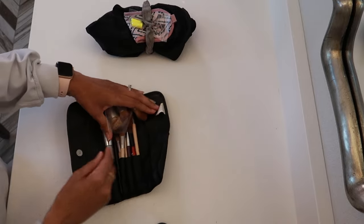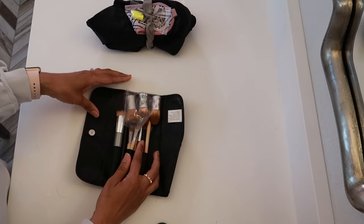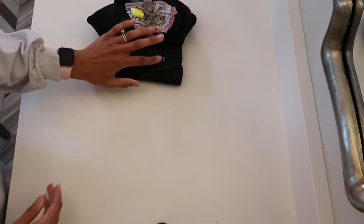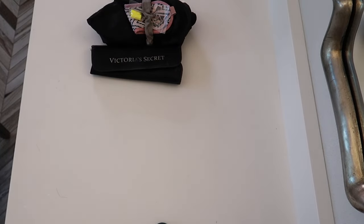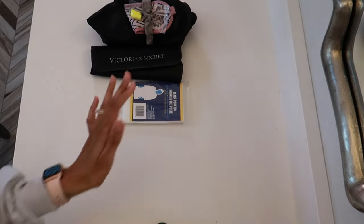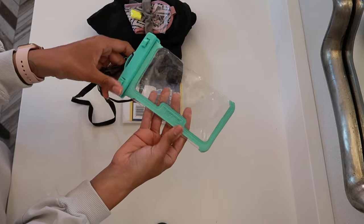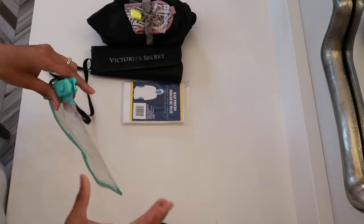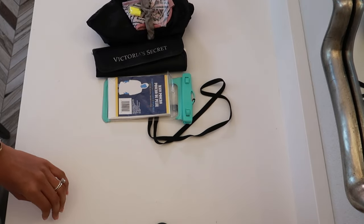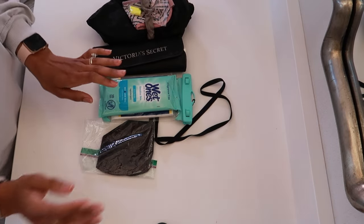I keep a set of makeup brushes specifically for travel in this old Victoria's Secret makeup brush bag — it just works so well, I've had it for probably 12 years. My husband used to make fun of me, but I have this poncho from Dollar Tree and I actually had to use it once, and got several questions while shopping in Miami about where I got it. It stays in my suitcase. I'm also bringing my underwater phone case for the beach, some Wet Ones, a face mask, and sunscreen chapstick.